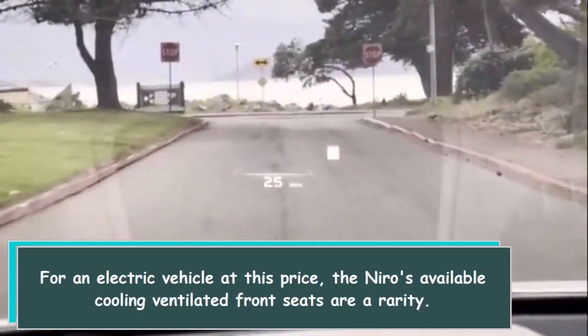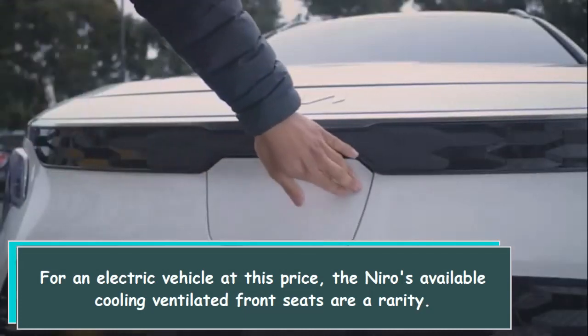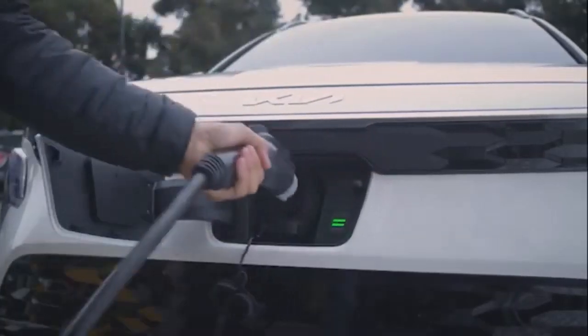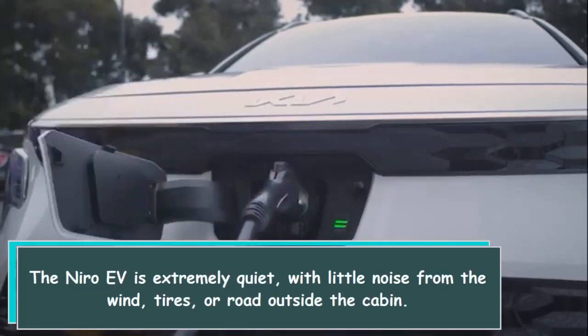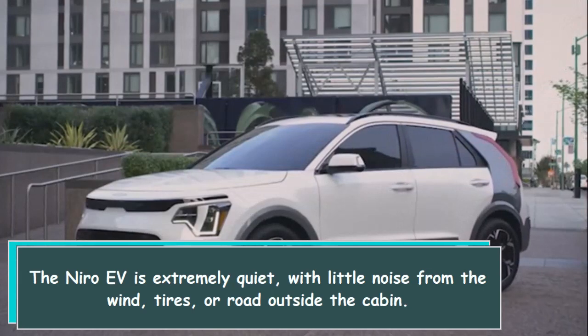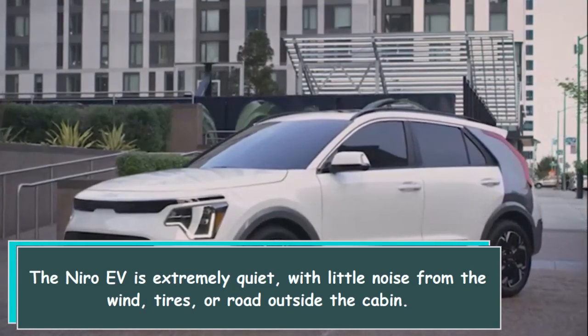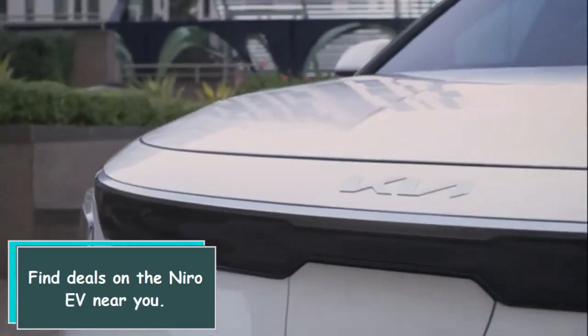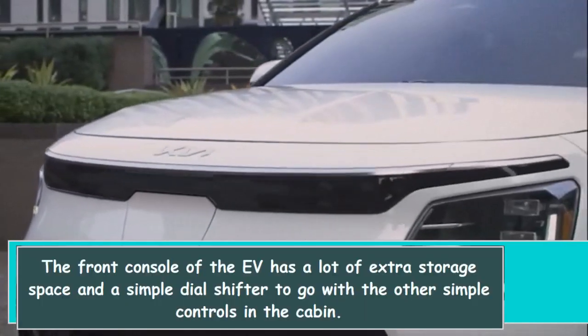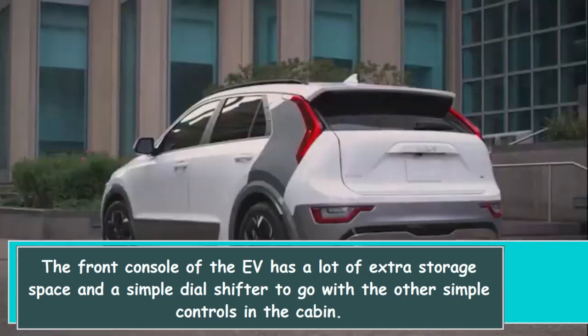For an electric vehicle at this price, the Niro's available cooling ventilated front seats are a rarity. The Niro EV is extremely quiet, with little noise from the wind, tires, or road outside the cabin. The front console of the EV has a lot of extra storage space.